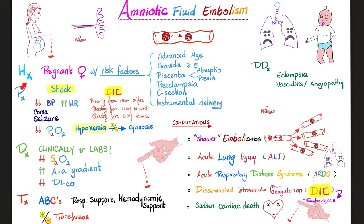Now to today's topic: Amniotic Fluid Embolism. History: in order to have amniotic fluid, you have to be pregnant. A pregnant female with risk factors — advanced maternal age, gravida of 5 or more, placental abruption or placenta previa, preeclampsia or eclampsia, C-section, instrumental delivery.